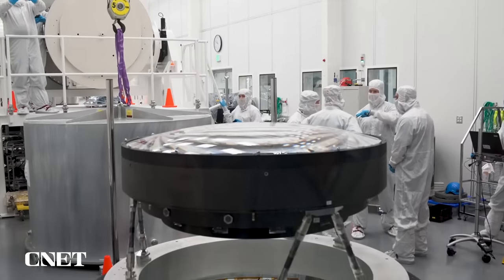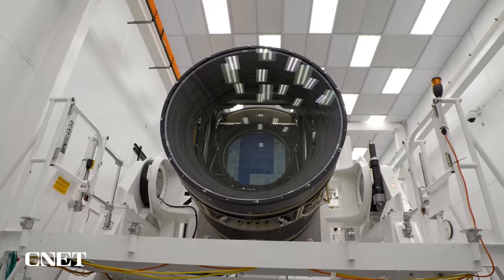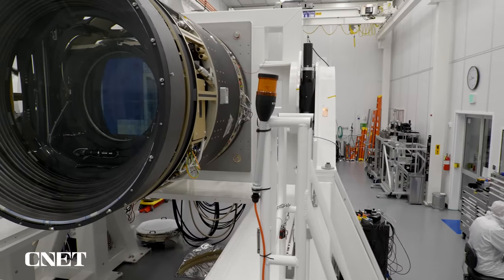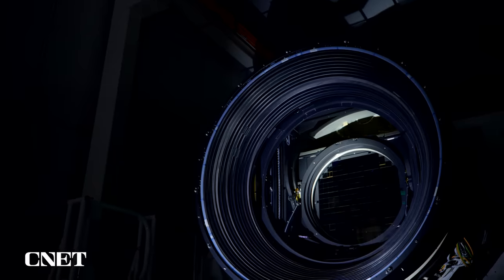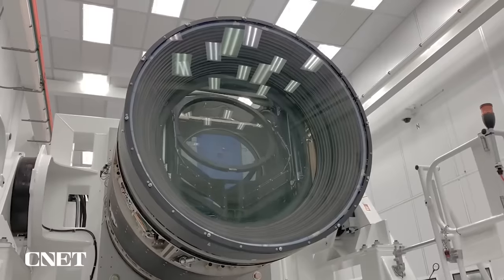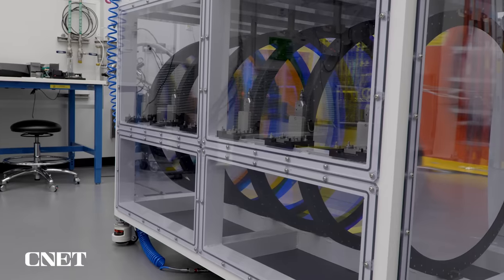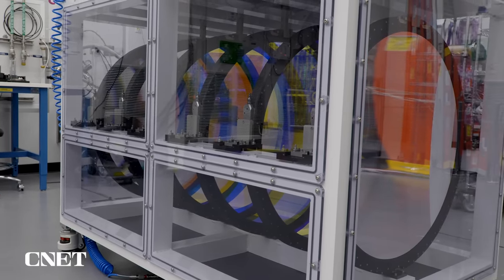Just like the camera on your phone, on the LSST camera it all starts with the lens. But this camera being 13 feet long, the lens is a whopping five feet across. That's a Guinness World Record, by the way, and it took five years to construct. After passing through the lens, the light hits one or more of six filters, each optimized to collect light from a specific range in the spectrum, from ultraviolet to near-infrared.